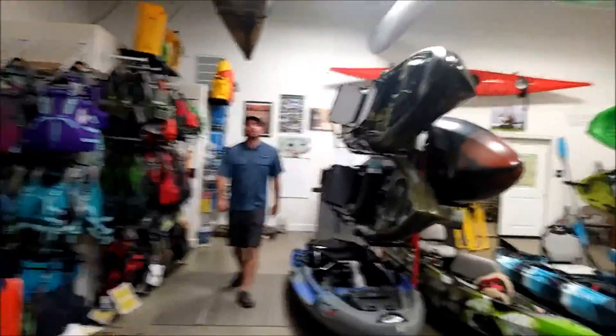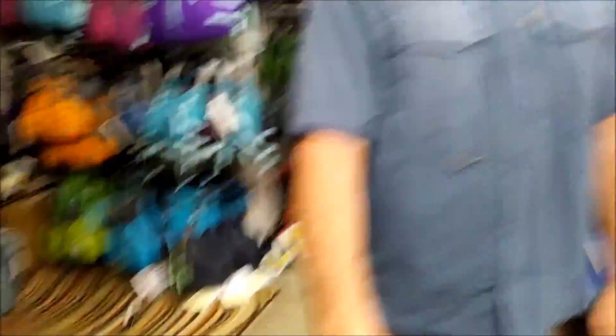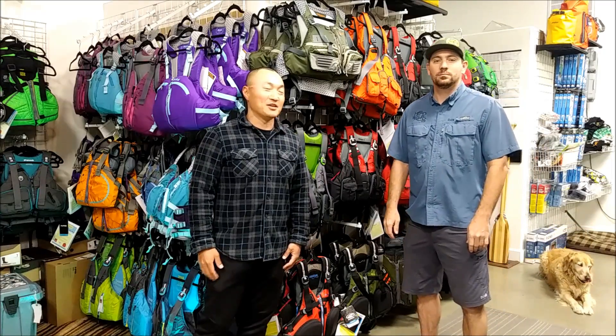Hey Dan! How's it going? Good, how are you? Doing great. Thanks for coming by. Gonna check out some life jackets today? Yes! Hey guys, I'm here at Headwaters Kayak Shop in Lodi and here's Dan.